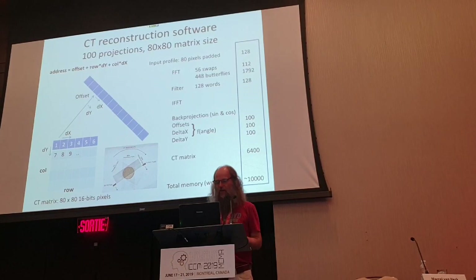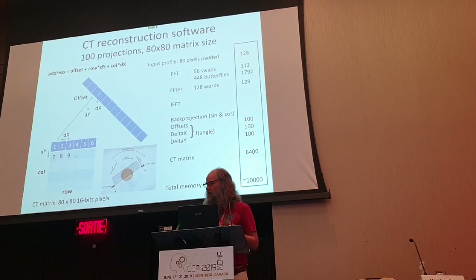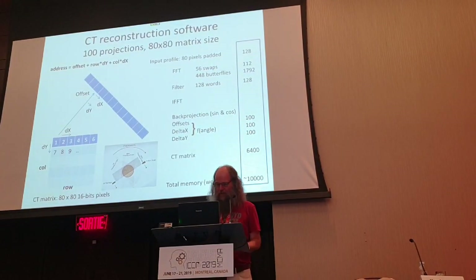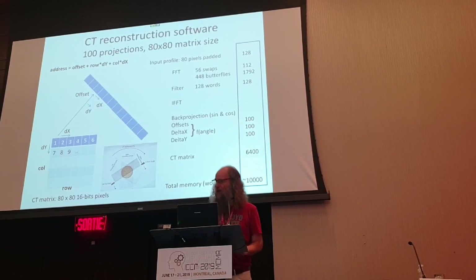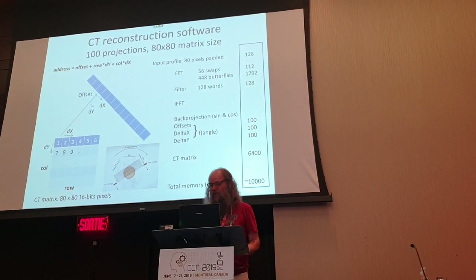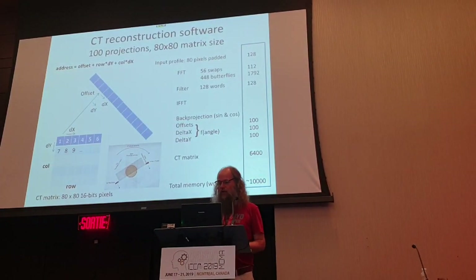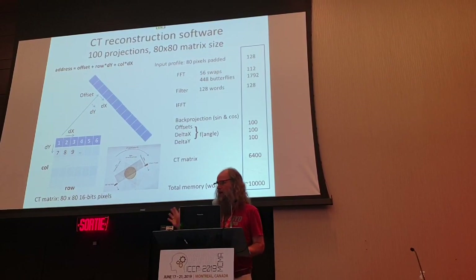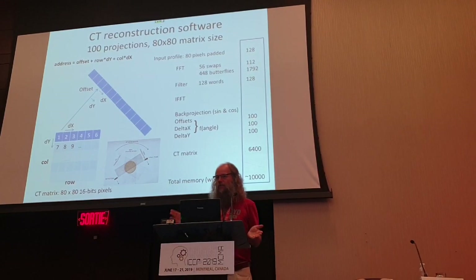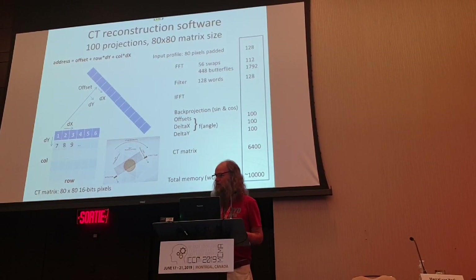I was lazy, so I actually calculated it somewhere else and downloaded it into the computer - pre-computed, which is how it would work anyway. Why do things over and over again if you already know the answer? My computer has two memory boards - I found another one and fixed it. The total memory usage of the output, when totally completed, will be in the order of 10,000 16-bit words, and I've got 16,000 16-bit words, so it fits easily.